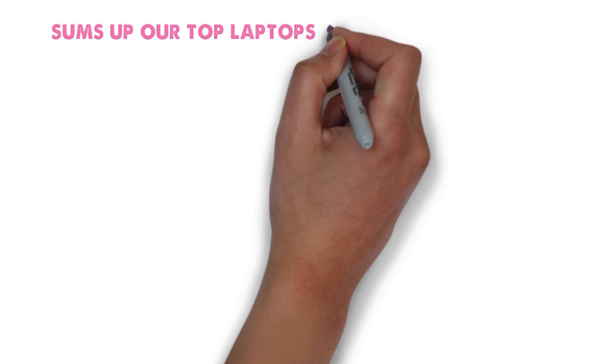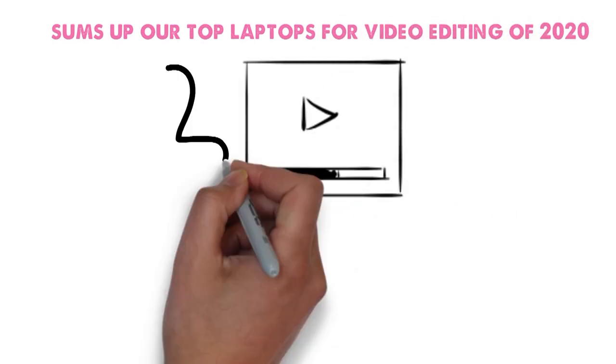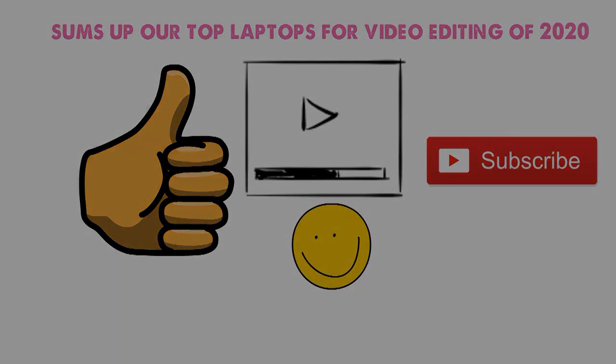So that sums up our top laptops for video editing of 2020. We hope you enjoyed. If you did, please leave a like on the video, and if you're new here, hit that subscribe button. Until next time, have a great day.